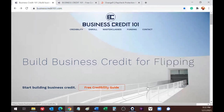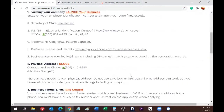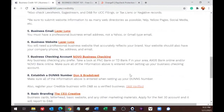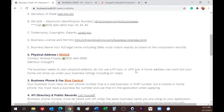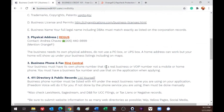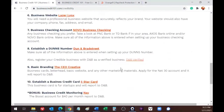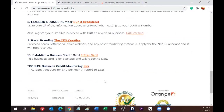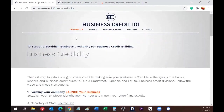The first thing I want to show you is that you can get access to a free credibility guide — for tonight only. These are literally step-by-step instructions on how to make your business credible, and every link you see here is a tool or resource that will allow you to do that as efficiently and cost-effectively as possible.